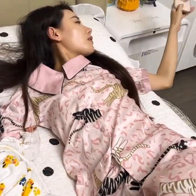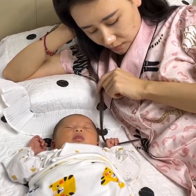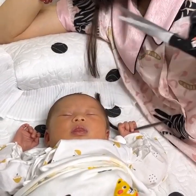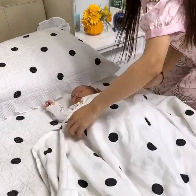Welcome to our channel, where we explore the latest and greatest gadgets for your home. In today's video, we're going to be unboxing some amazing home and kitchen gadgets that will revolutionize the way you organize and cook in your home.